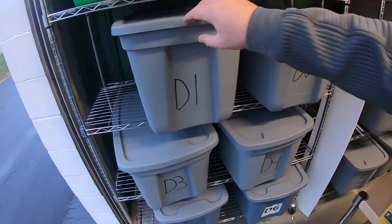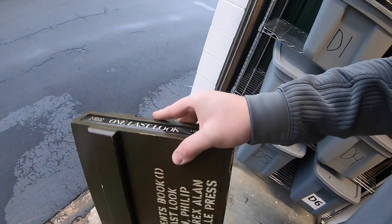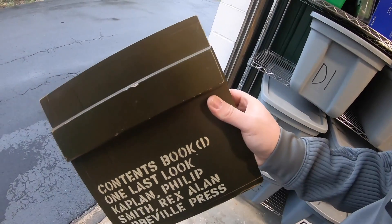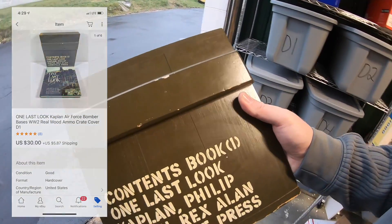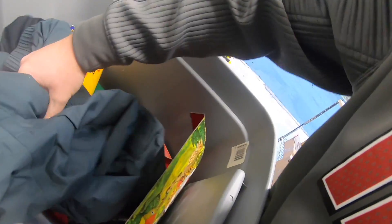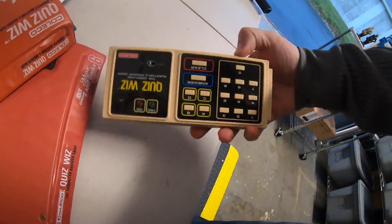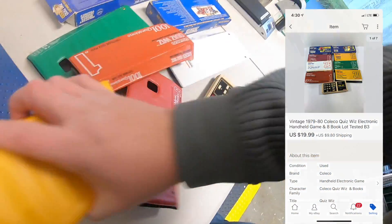I sold that book I got at the estate sale a couple weeks ago. Paid $3.00 for it. It's really cool because it's got this wood case — it looks like an ammo crate. I listed it for $50 or best offer; someone sent me an offer of $30 plus shipping and I accepted. I sold the lot of Quiz Whiz stuff that I bought two or three months ago at a church sale. I paid $1.00 for all of it — seven or eight pieces altogether — and the lot sold for $19.99 plus shipping.